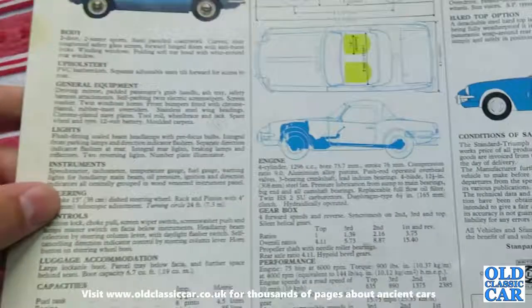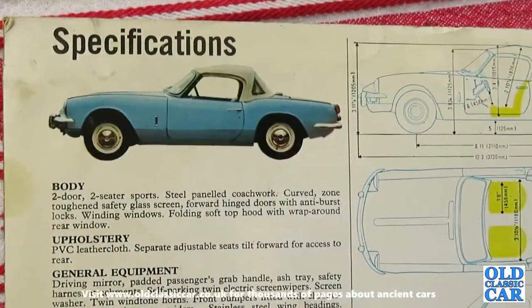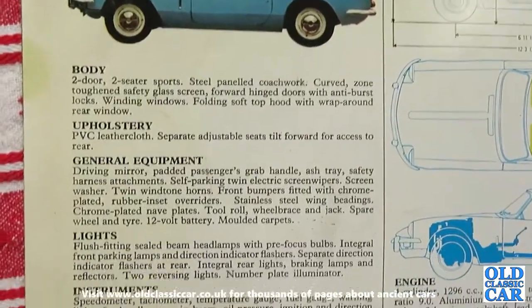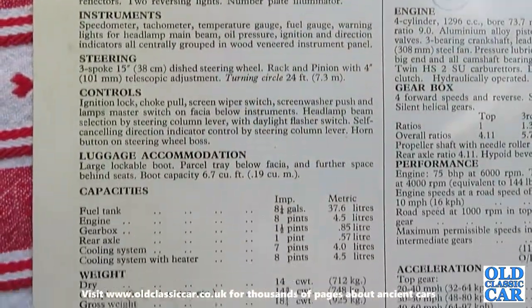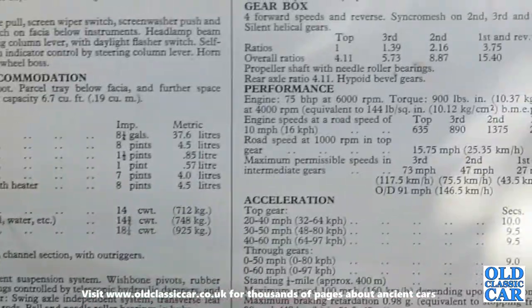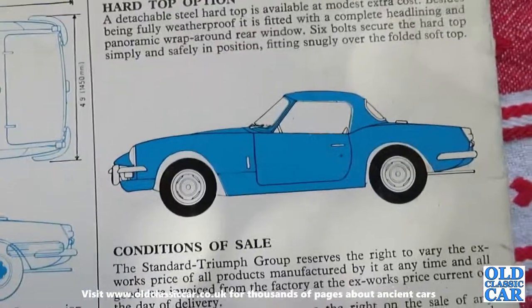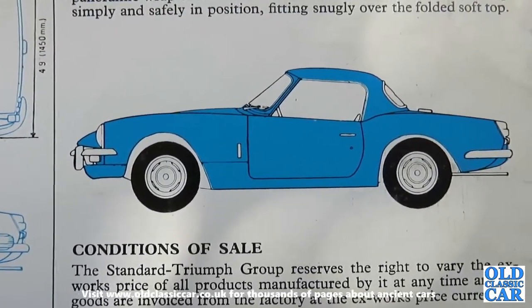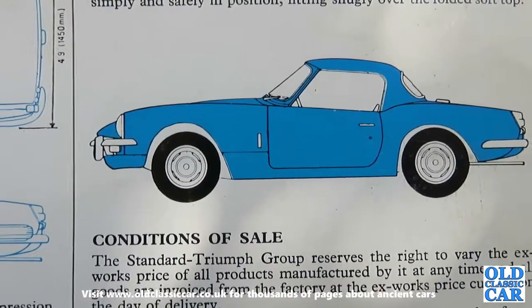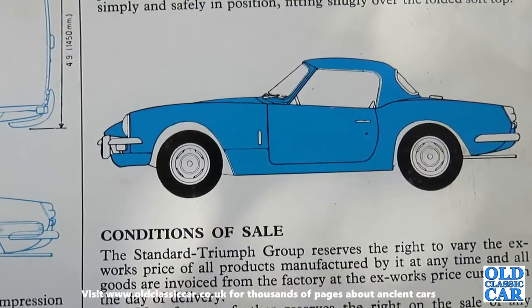Then we go to the back page where the full specification for the Mark III is listed: bodywork information, equipment levels, lights, instruments, controls, capacities, suspension details, and dimensions. There is also mention of the optional steel hardtop that you could buy for the Spitfire. I always thought the Spitfire looked best of all with the hardtop on, so I'm surprised they didn't make a bit more of it in the brochure other than just mentioning it at the back.